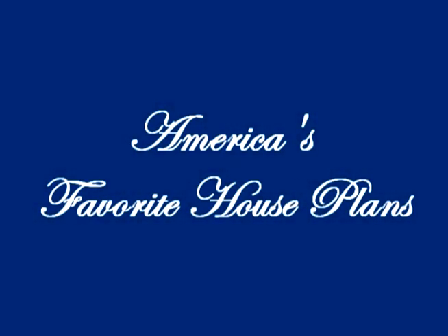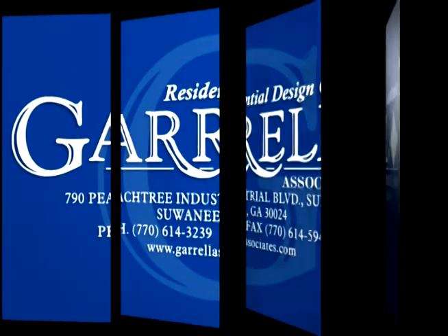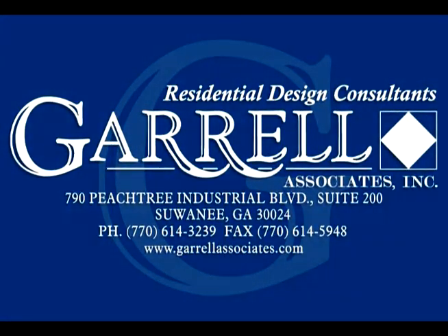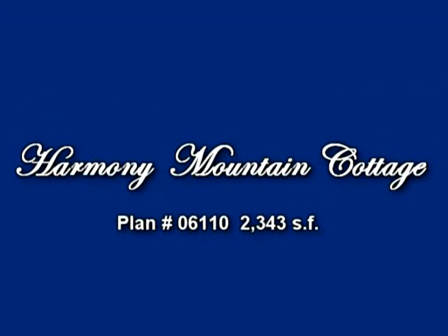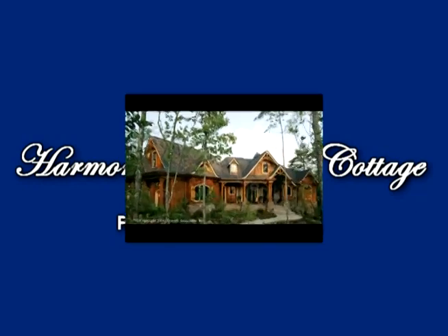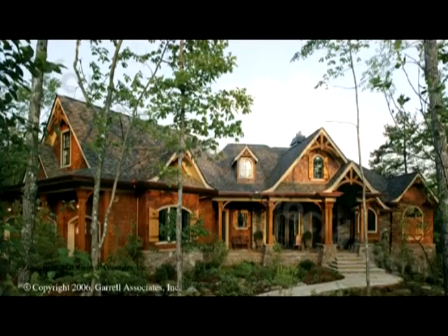America's Favorite House Plans, presented by Jeral Associates, an award-winning residential design consulting firm. You are about to embark on an enchanting tour of one of our featured home designs, the Harmony Mountain Cottage. This luxurious mountain house plan is a derivative of the Ballah Award-winning Tranquility Plan, the Best in American Living Award from Professional Builder Magazine.